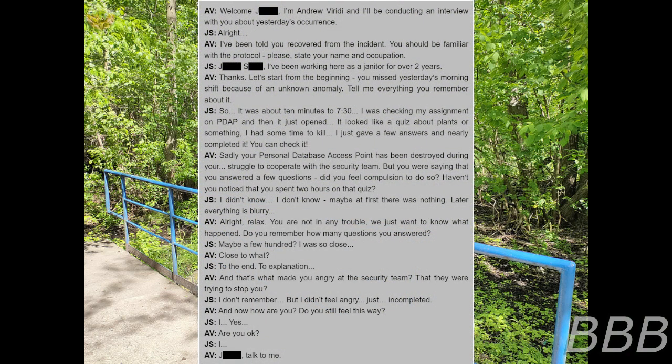Welcome [REDACTED], I'm Andrew Ferretti and I'll be conducting an interview with you about yesterday's occurrence. I've been told you've recovered from the incident. You should be familiar with the protocol. Please state your name and occupation. [REDACTED]. I've been working here as a janitor for over two years.